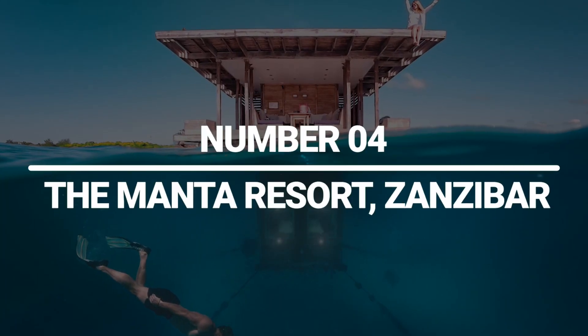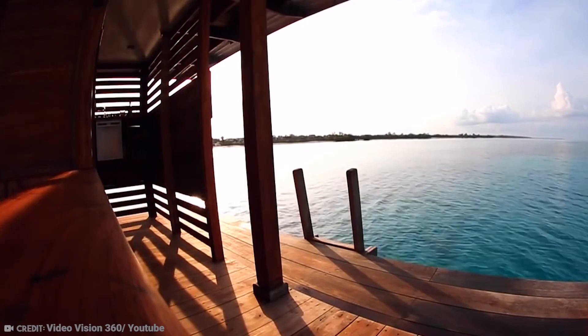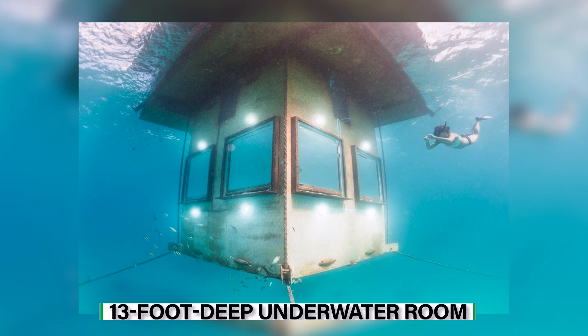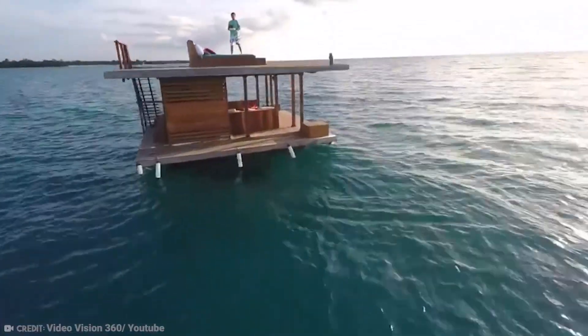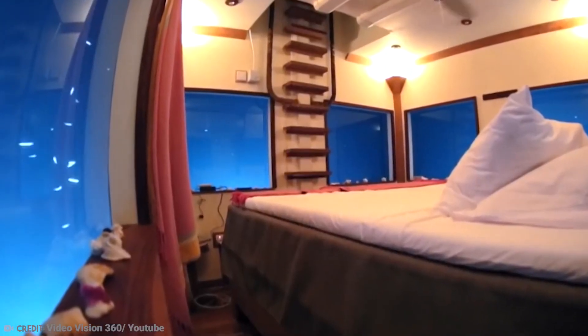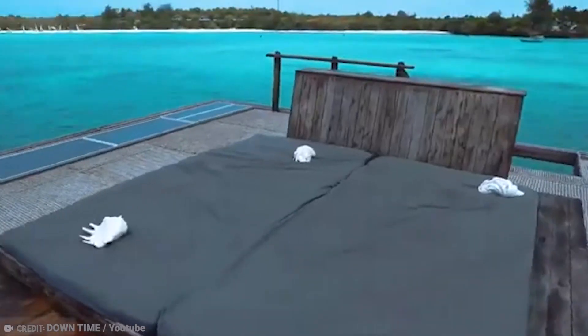Number 4: The Manta Resort, Zanzibar. With a variety of luxurious rooms, the beautiful Manta Resort in Zanzibar is a great place to stay while exploring this beautiful island paradise. The three-level, 13-foot underwater room of the Manta Resort is the most famous feature. Exclusively reachable by boat, this unique residence includes a top deck ideal for sunbathing and a bottom floor that is entirely underwater. 360-degree views of the sea are provided from this underwater hotel room, allowing you to experience life beneath the waves in its most genuine form.